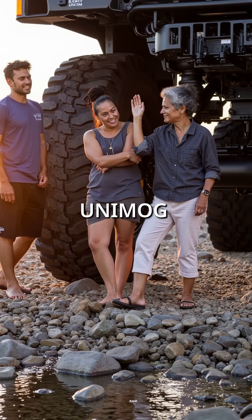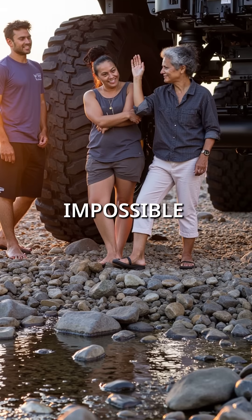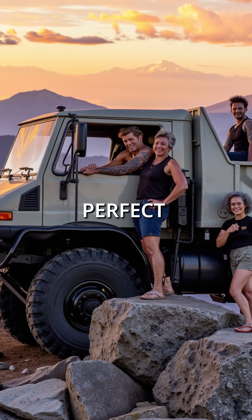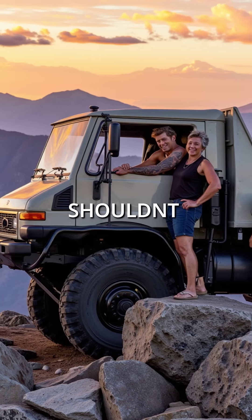The Unimog has portal axles that raise the entire vehicle above its wheels, creating impossible ground clearance. Combined with extreme low gearing and perfect 50-50 weight distribution, it grips surfaces that shouldn't be possible.